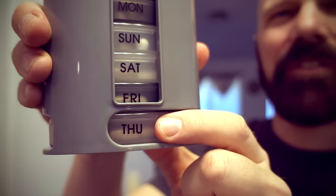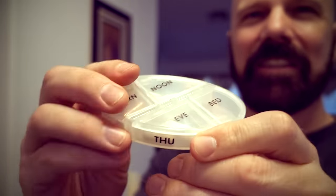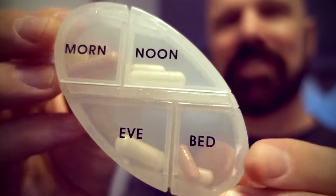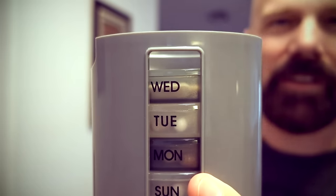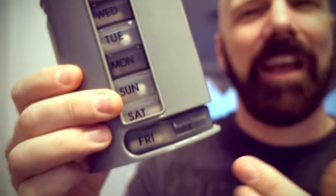As you can see, there are cartridges for every day of the week, and it slides out. Each cartridge is also divided into four sections where you have morning, noon, evening, and bedtime. Once you're done with the day's pills, lift the top, put the empty one back in there, and then at the end of the week, I guess you just fill them all up again.